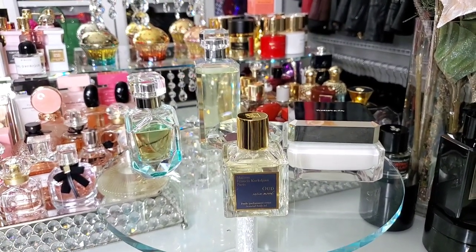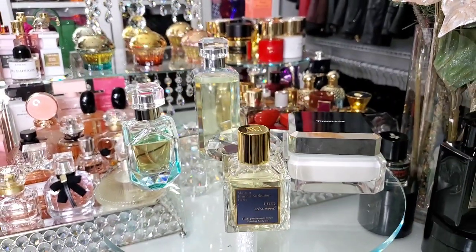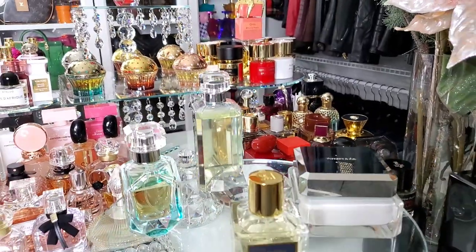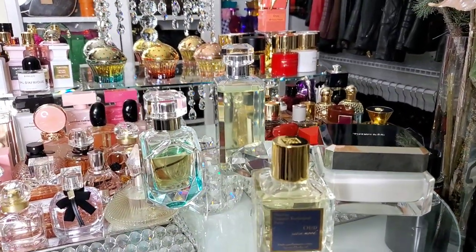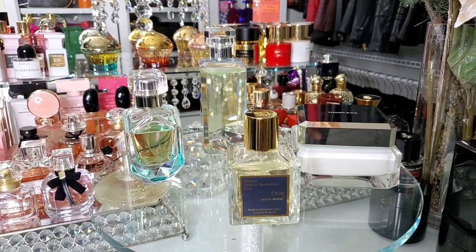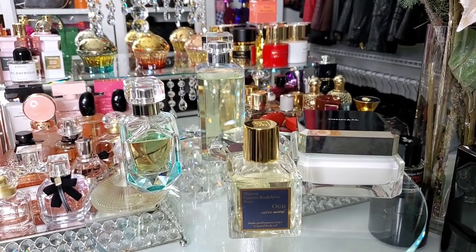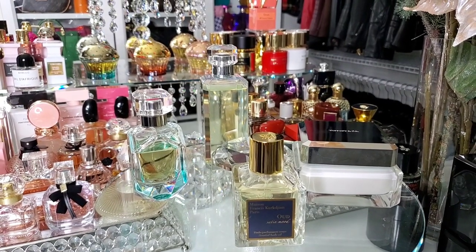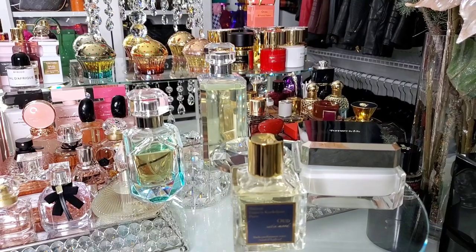Let me show you one of my favorite combinations: Tiffany Intense layered with Oud Satin Mood body oil. I started off in the shower with the body wash, then I used my Eucerin body lotion, and after that I used the Tiffany body butter. I put the Oud Satin Mood oil on top of that, and then I sprayed the Tiffany on top of that. When I'm telling you I got at least five to six compliments that day — and mind you, people were wearing masks and we were social distancing. People smelled me through the mask.